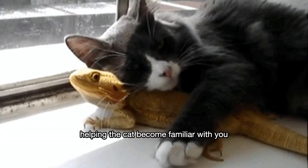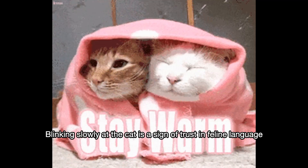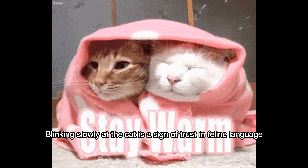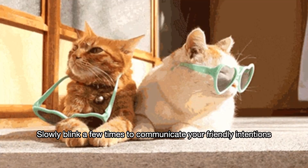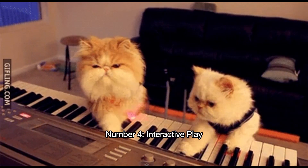Helping the cat become familiar with you. Number three: eye contact. Blinking slowly at the cat is a sign of trust in feline language. Slowly blink a few times to communicate your friendly intentions.